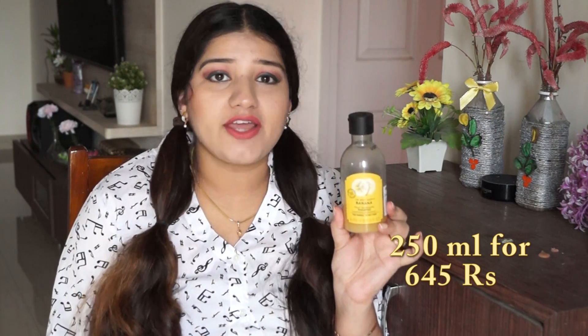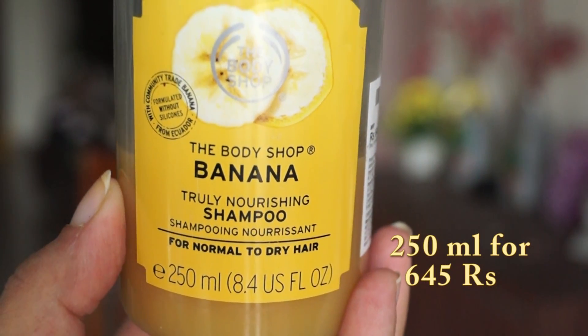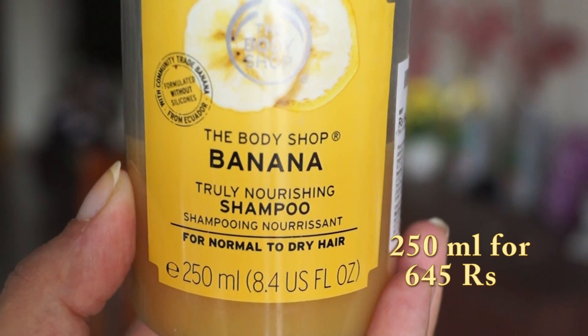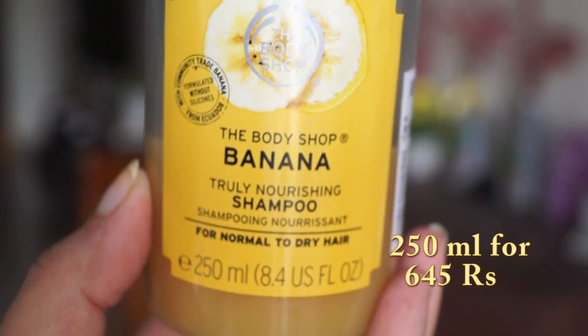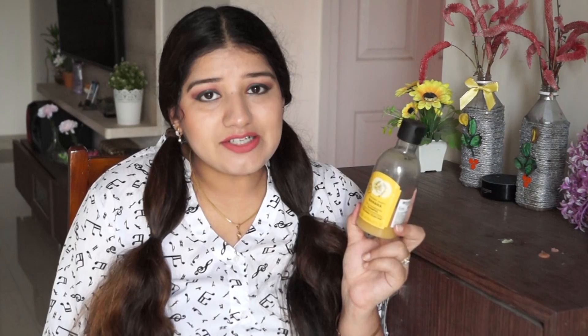Last, I will show you the Body Shop Banana Shampoo. This is specifically for very rough and dry hair. This shampoo is 250ml and it will cost you around 645 rupees, so it is a little costly. But it is the best for my hair. After using it, I feel like I need oiling because the hair becomes very smooth and silky. So you must try a conditioner with it — whether you use the Body Shop conditioner or any other conditioner, it is necessary.